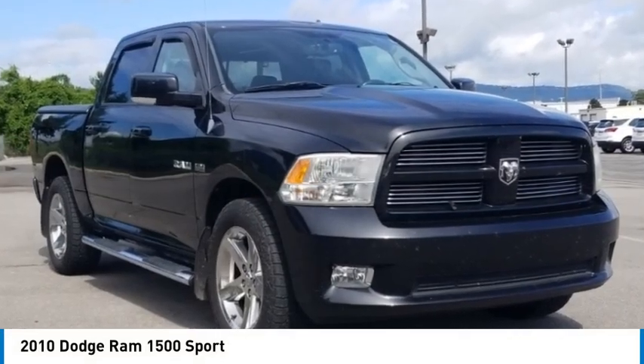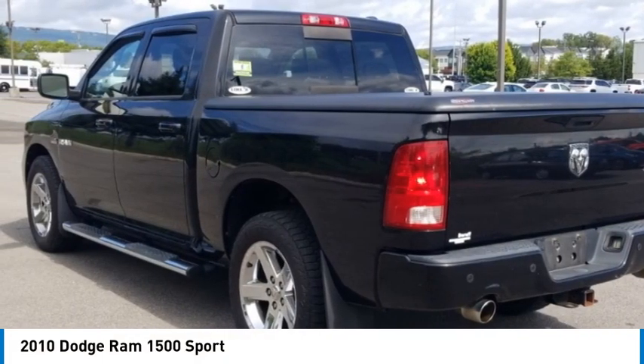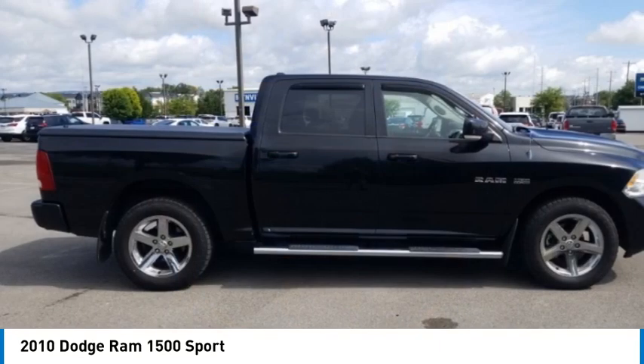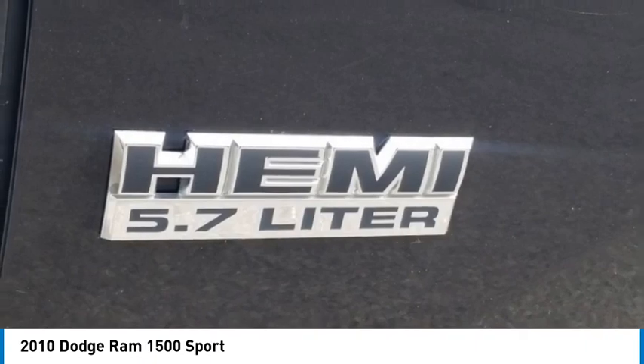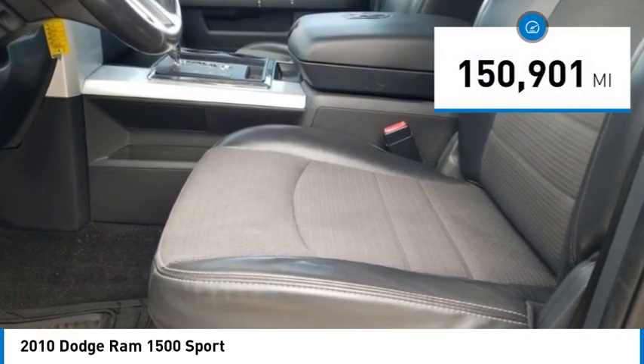Recent arrival, CARFAX one-owner, clean CARFAX. Don't miss out on this 2010 Dodge Ram 1500 Sport today. Come experience the sturdiness and dependability of a Dodge Ram 1500 Sport. You will love the available Bluetooth, recent oil change, recent